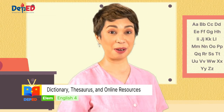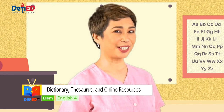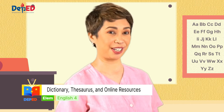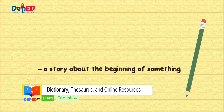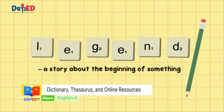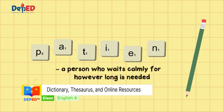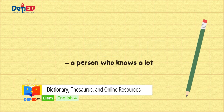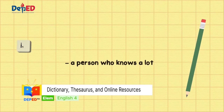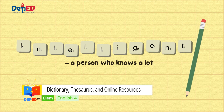Are you excited to know how many correct items you got? So, why don't we show the right spelling of the words? For number one, it's legend — L-E-G-E-N-D. For number two, it's patient — P-A-T-I-E-N-T. Number three, it's intelligent — I-N-T-E-L-L-I-G-E-N-T.